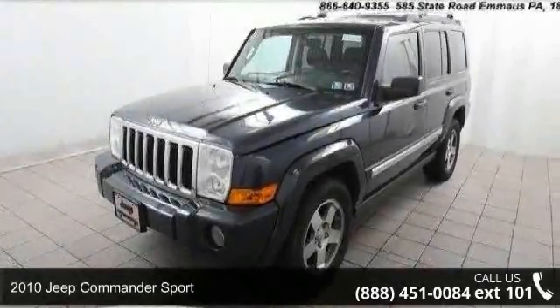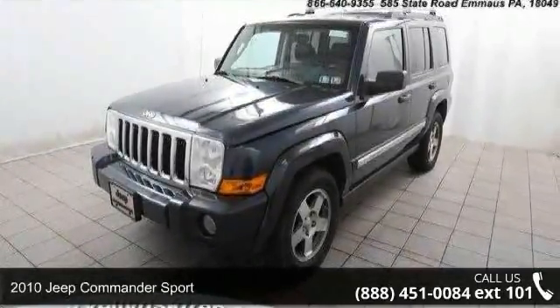Step into the 2010 Jeep Commander Sport. This may be the set of wheels you've been looking for.